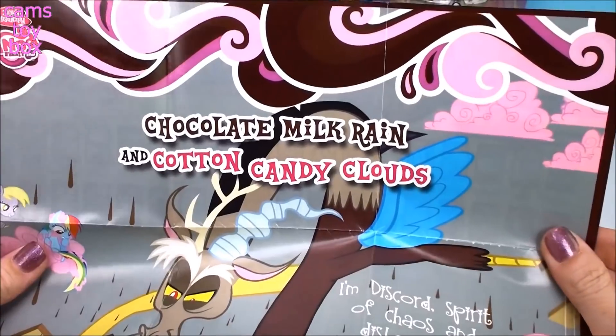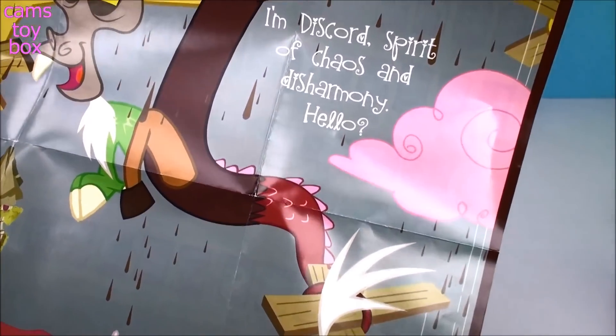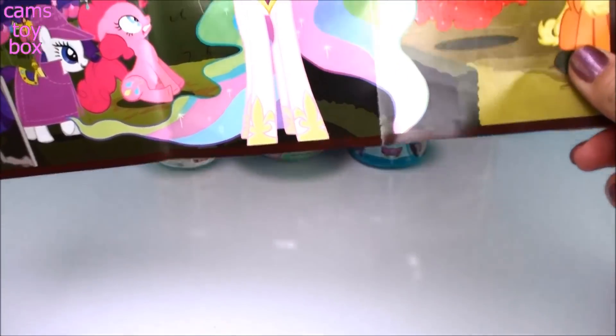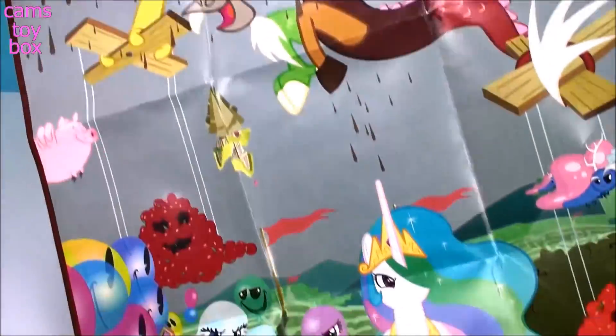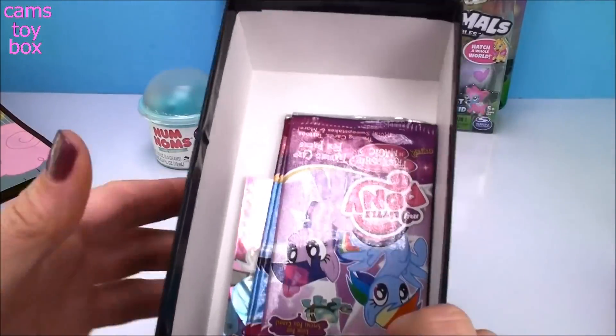And what do we have here on the back? Chocolate Milk Green and Cotton Candy Clouds. I'm Discord, Spirit of Chaos and Harmony. Look how cool this is — this thing is enormous. This is the biggest poster I have ever opened in any kind of blind box or blind bag. I can't even fit it on the camera, it's so big. Let's see what else is in this awesome box.